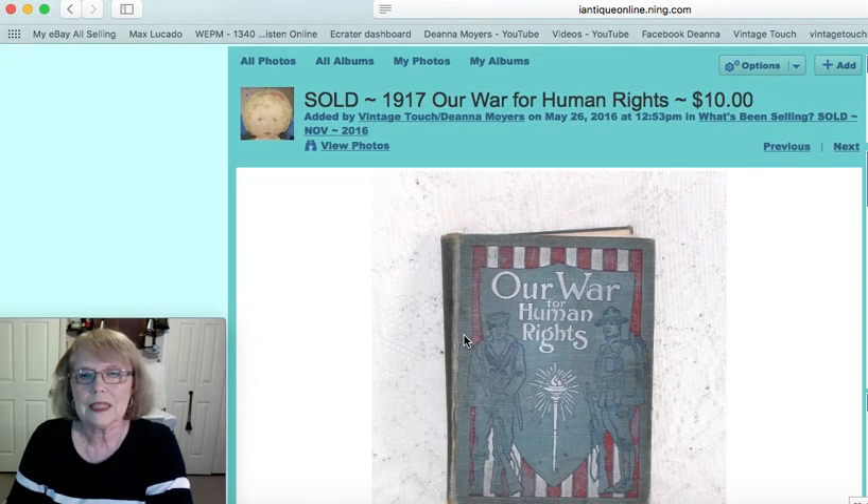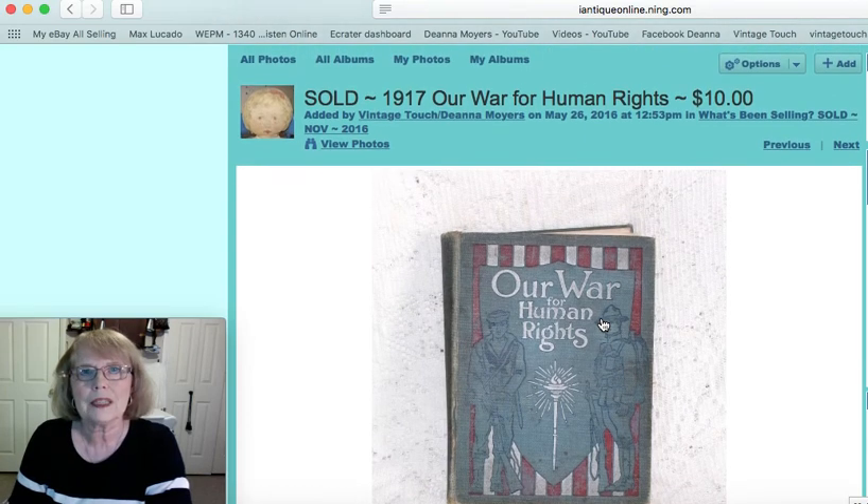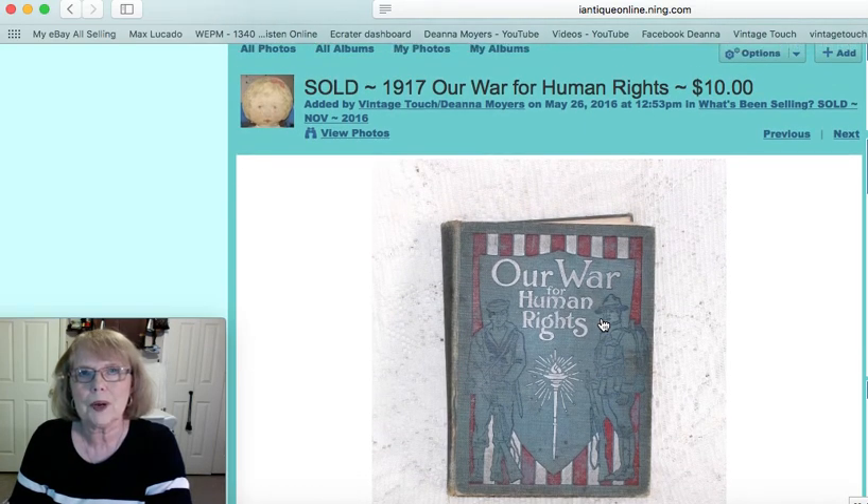Now this one is a book. I loved the red and white stripes and the military figures with the torch in the middle. It was entitled Our War for Human Rights — a hardback book copyright 1917. It would make a great piece to display with patriotic pieces as well as to read, of course, and that one sold for $10.